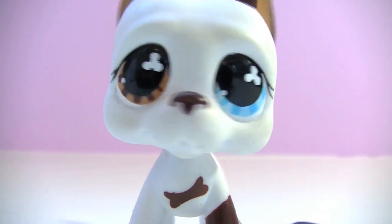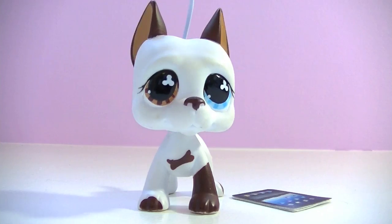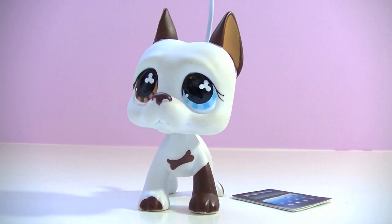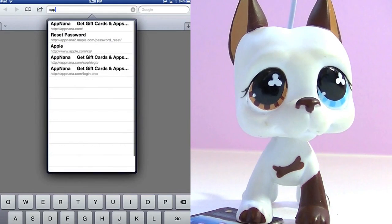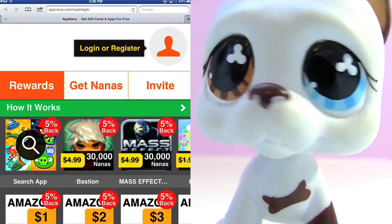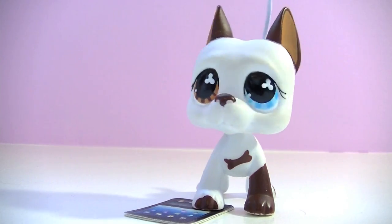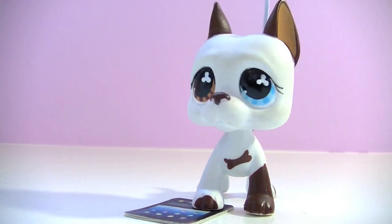So, allow me to show you how it works. I challenge you to follow my instructions. Just pause the video at each step if you need to. I'll wait for you. On your iPad, iPod, iPhone, or iwhatever, go to appnana.com/sophiegtv. Now click this little orange dude at the top to make an account. Enter your email and password, and then click register. You gotta use your real email though, or else you won't get your prizes.